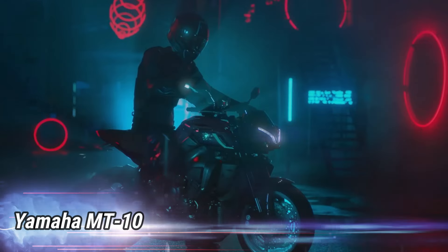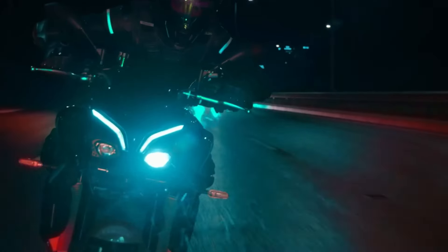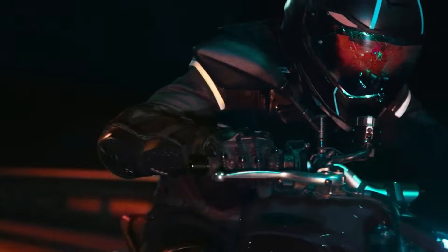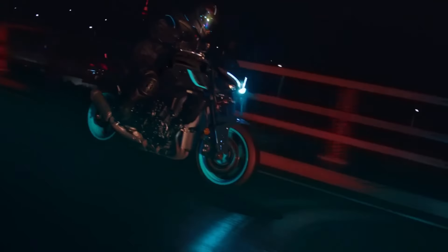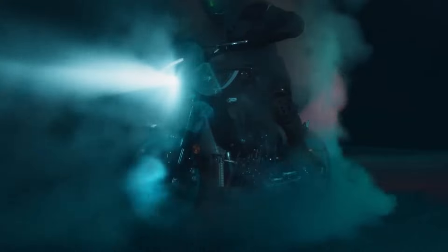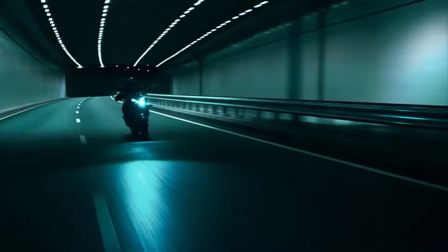Number 3: Yamaha MT-10. This motorcycle isn't just a machine — it's an extension of your spirit, crafted for those who crave the thrill of the ride. With its striking, stripped-down aesthetic, the MT-10 draws attention to the beauty of its muscular engine and compact frame. The twin-eye monofocus LED headlights illuminate your path, embodying the bike's aggressive character while ensuring visibility in the darkest conditions.